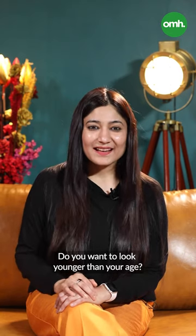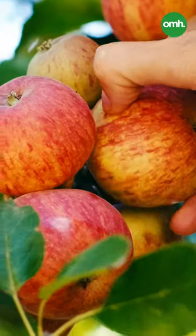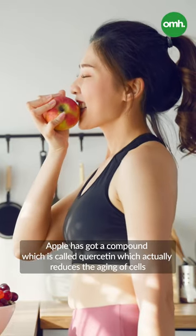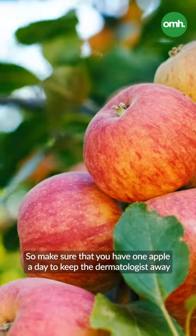I have got some simple and easy tips. Number one: an apple a day keeps the doctor away. That's right. Apple has got a compound called quercetin, which actually reduces the aging of our cells. So make sure you have one apple a day to keep the dermatologist away.